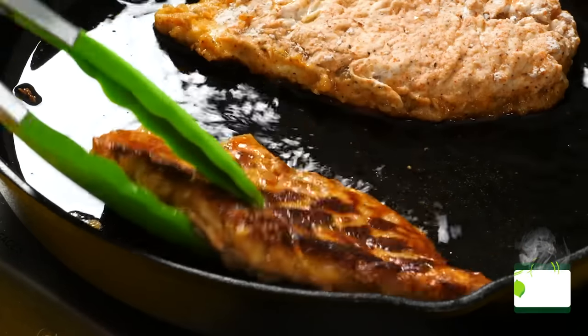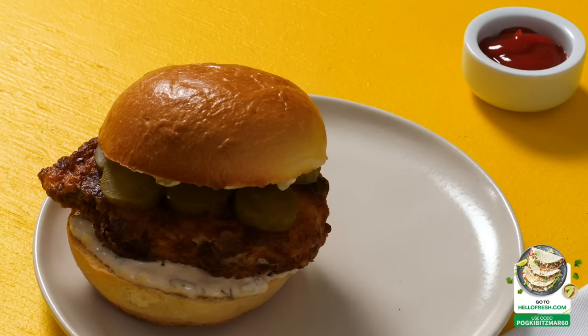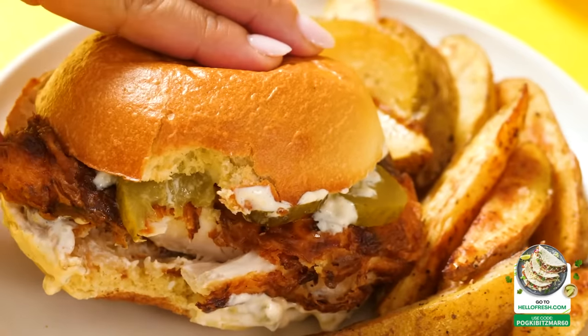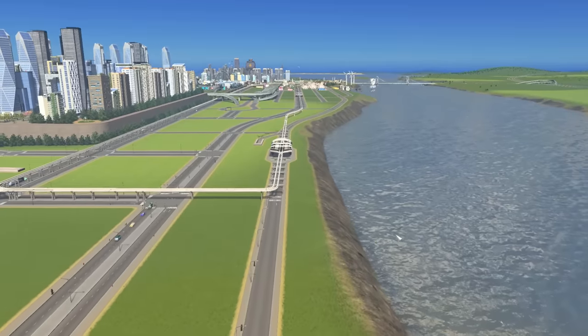You can use my link or go to hellofresh.com and use code POGKIBITSMAR60 for 60% off plus free shipping. Once you click, my description will live update to count up the purchases. So click the link in the description for 60% off and free shipping. Thank you HelloFresh for sponsoring this video. Anyway, let's get to building.